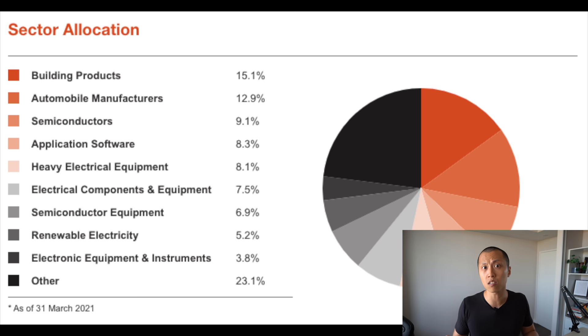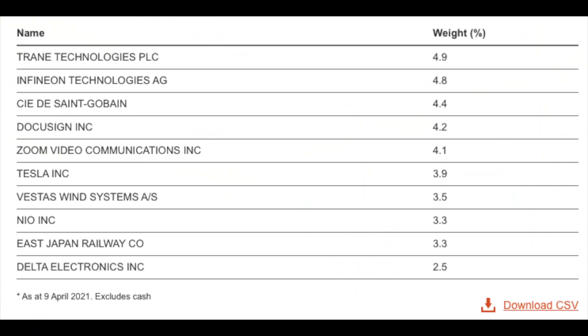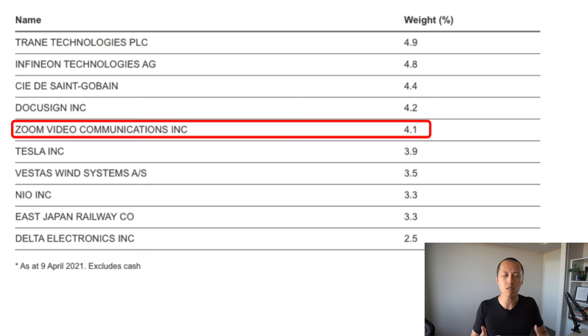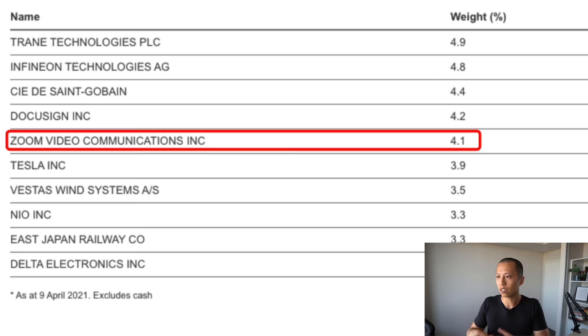In terms of country allocation, it's heavily weighted towards the US, which I can understand, with good exposure across the world, especially in the EU. If one continent is taking drastic action towards carbon emissions, it's hands down the EU. What I like to do after sector and country allocation is look at the top holdings within the ETF and see if I actually like those holdings. Personally, I didn't recognize the top names within the holdings, so the first thing I did was Google them just to see what they're all about. TrainTech is an industrial manufacturing and pharmaceutical storage and transport solution company, and InfineonTech is a German semiconductor company. I can see how the first two companies relate to climate change, but I don't really know why Zoom belongs to this category — maybe the idea is that you're working from home and therefore reducing your carbon footprint. The goal of this part of the due diligence is just for me to see whether I like the holdings within the ETF.